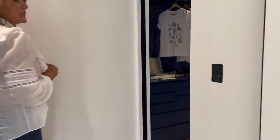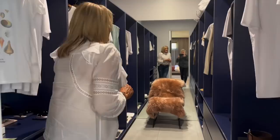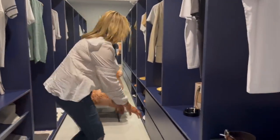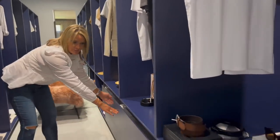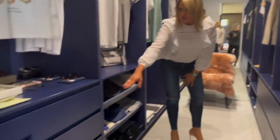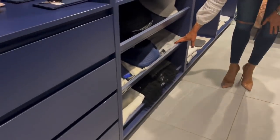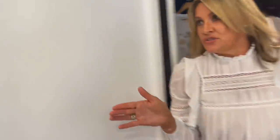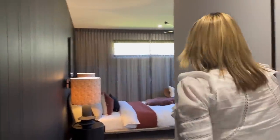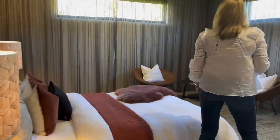So four bedrooms in this property and all of them have walk-in robes — check this one out. Lots and lots of space, with deeper drawers towards the back and more shallow drawers towards the front. You've got your shoe rack or your sweater and accessories rack there. Dream wardrobe this one. Now down into the master suite space here — nice big bedroom with lots of natural light.